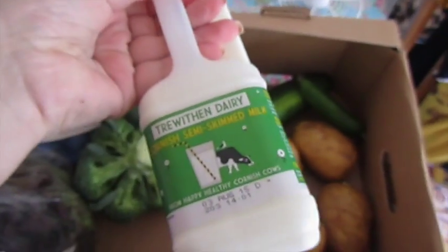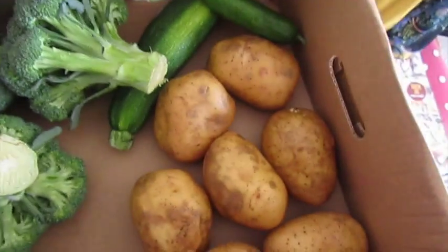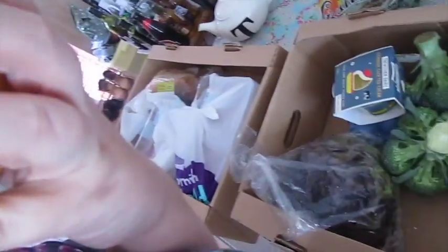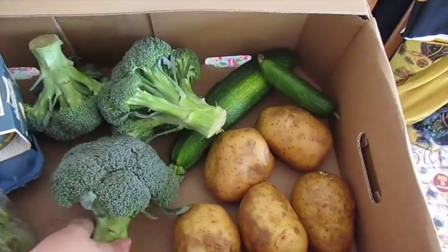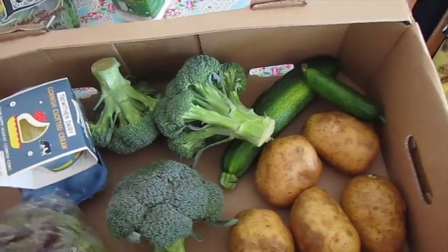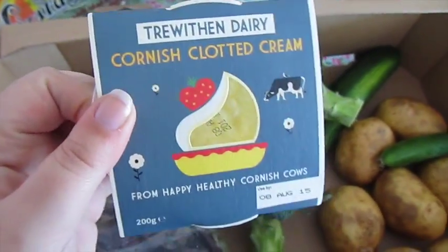I've got some Cornish milk - I ordered skimmed, they've sent me semi-skimmed, but I can live with that. I've got some lovely Cornish potatoes - they smell good, they look really nice. Some big chunky bits of Cornish broccoli. This stuff is super-duper fresh, so it's wet where they've cleaned it this morning for me. A baby cucumber. A courgette.